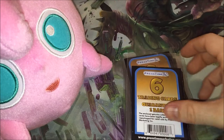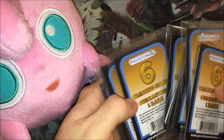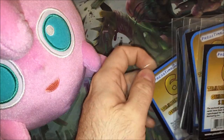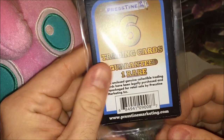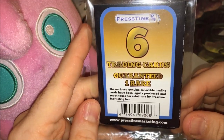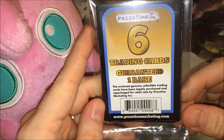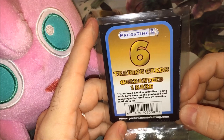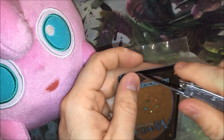I don't know what to expect, but we'll find out together. It's like it's vacuum sealed — there's not really any way to get into this thing. What do we got? It says: the enclosed genuine collectible trading cards have been legally purchased and repackaged for retail sale by Pirstein Marketing Inc. Six cards, guaranteed one rare.